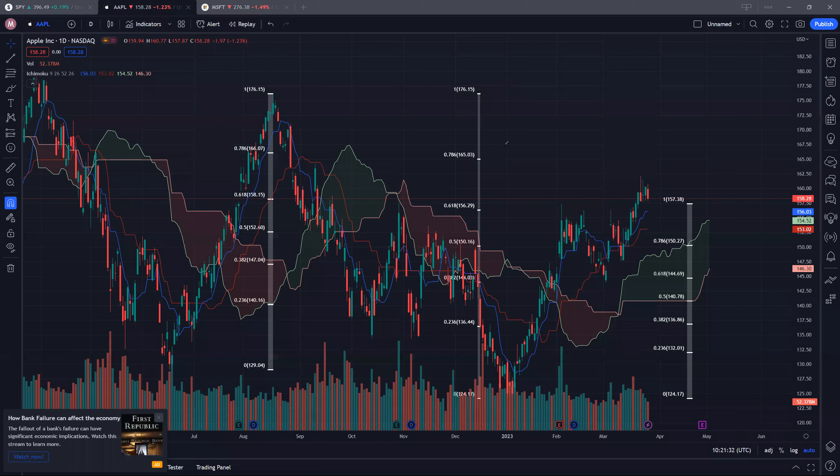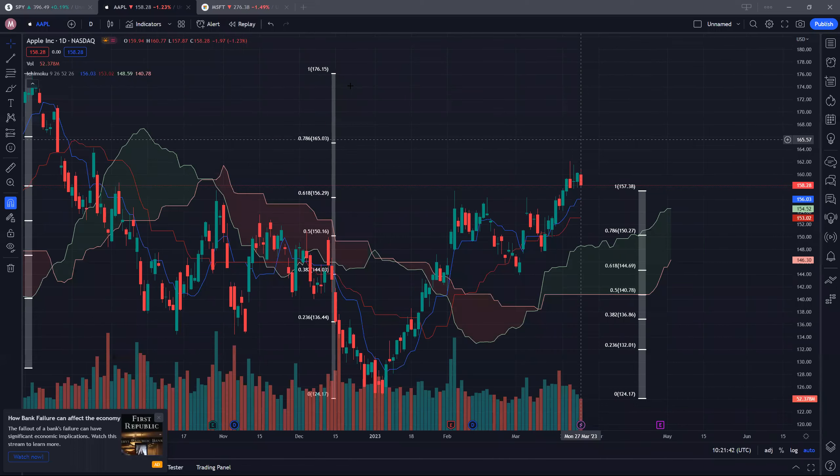The immediate resistance will be 165, and thereafter we are looking at a potential retest back to 176.15. As for the two supports to watch out for, the first support is the blue conversion line, currently sitting at around 156, and the second support will be around 153 levels. If we can hold these two supports, potentially we may see more upside for Apple.